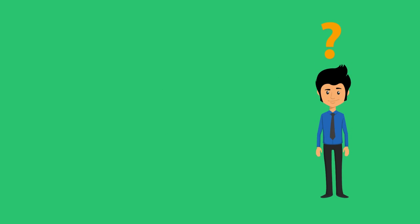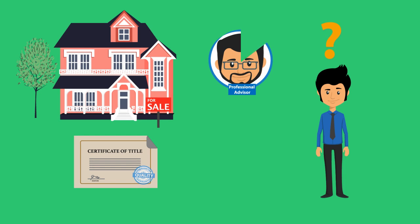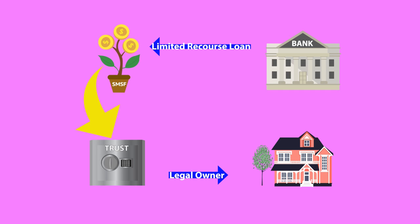This is where things can get confusing, and it pays to make sure that you seek professional advice prior to signing a contract to purchase. In order to buy the property, a trust needs to be established. The trust purchases the asset for the benefit of the SMSF. The trust is recognised as the legal owner of the property, while the SMSF is the legal beneficiary of the property purchased.